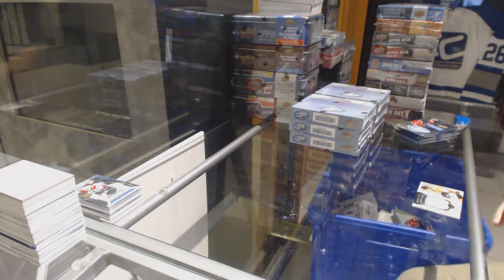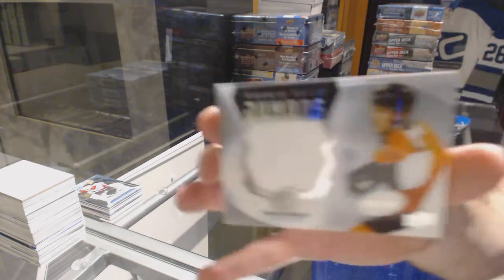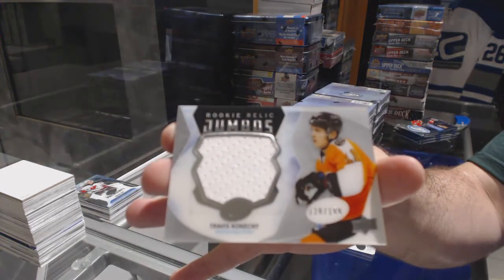For the Flyers, $1.99 Jumbo Jersey Travis Konecny.